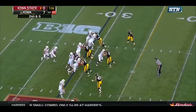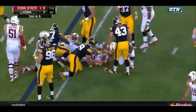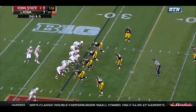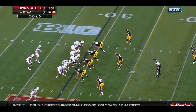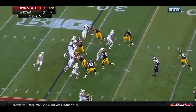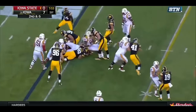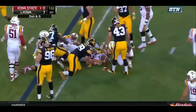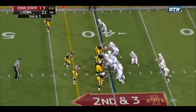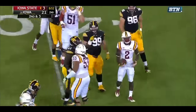Transitioning now to how Johnson fares against the run — this is sort of where you have a mixed bag with him. On one hand, you have some pretty good things, and on the other, some not so good things. But let's start off with the good. As you might have expected, Johnson's strength is still just as prevalent against the run as it is against the pass. He's able to anchor himself down, hold his ground, and play his gap pretty well as well.